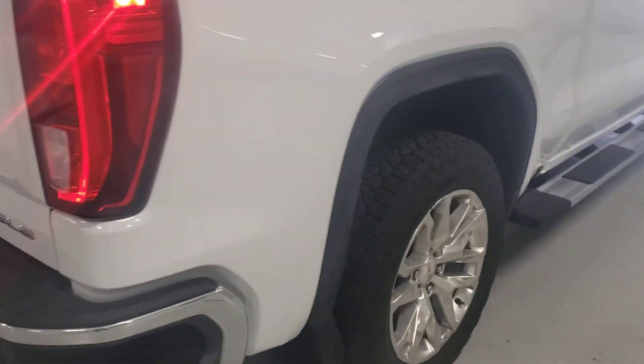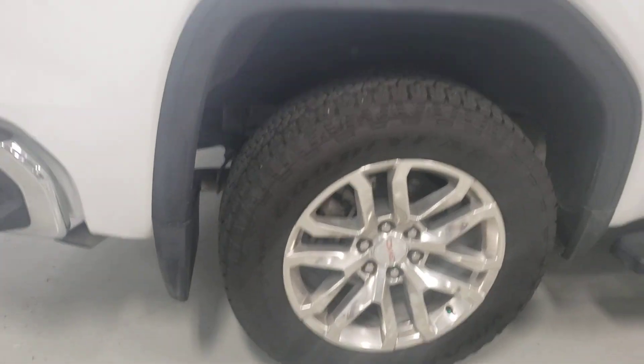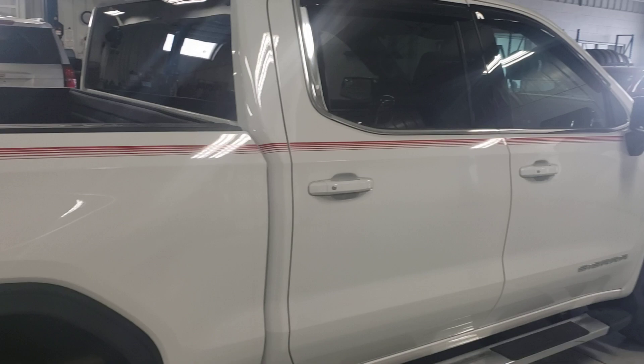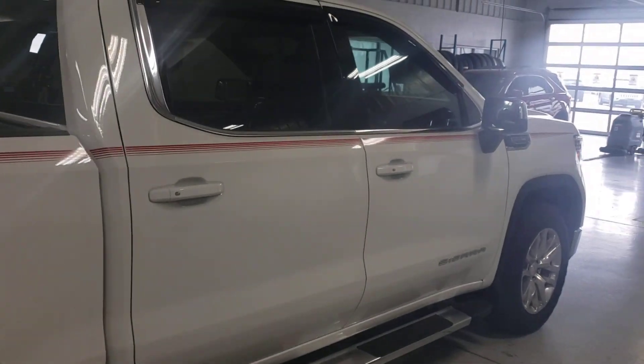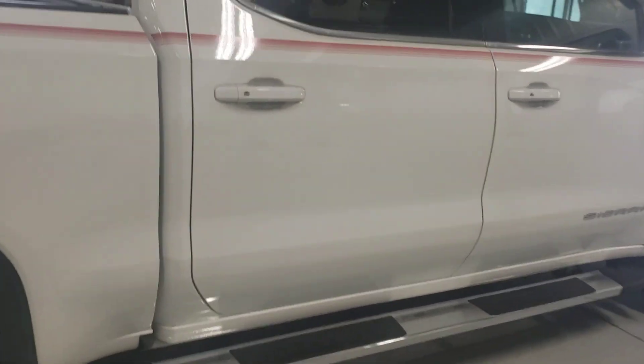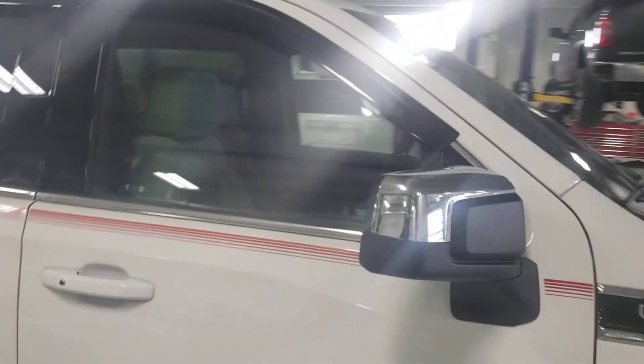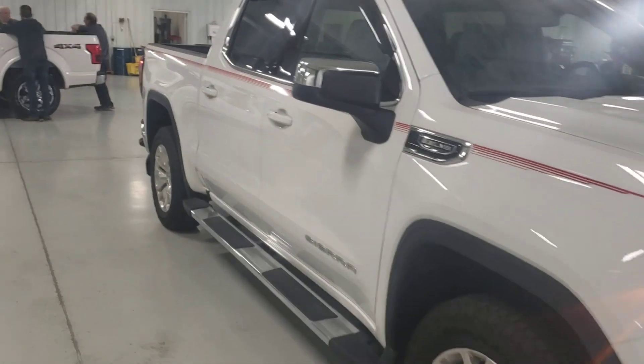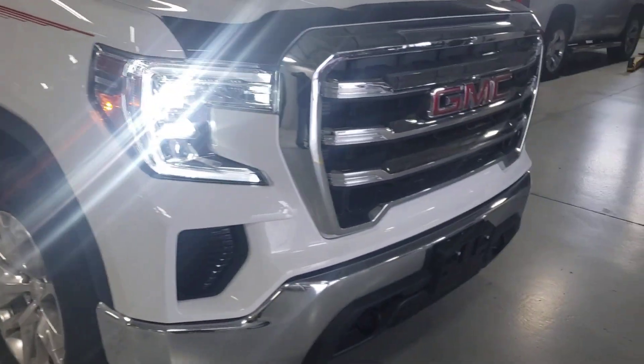Dave, this is a nice truck. Nice set of tires and wheels. Nice stripe going along the side here. Good looking truck. You can see there's no scratches, dents or dings, all the way across both sides of the truck.